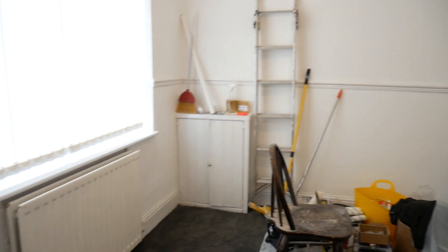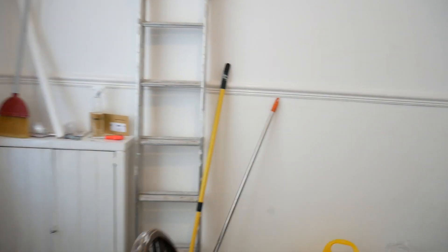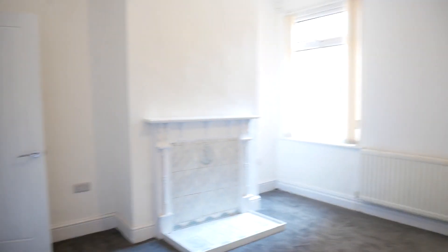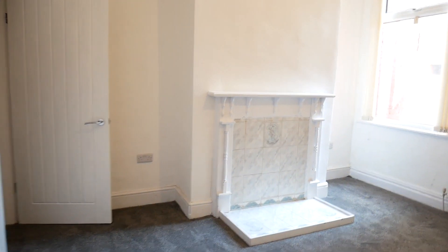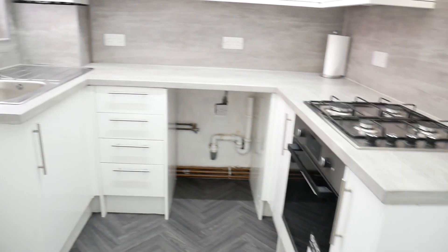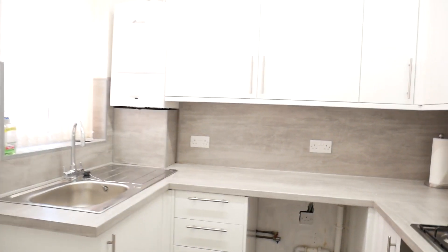So just finishing renovations, as you can see the lounge of this really nice three bedroom terrace property. So that's the lounge, through to the dining room, kitchen — nice new white-gloss kitchen with good tiling all the way around. So really nice size.